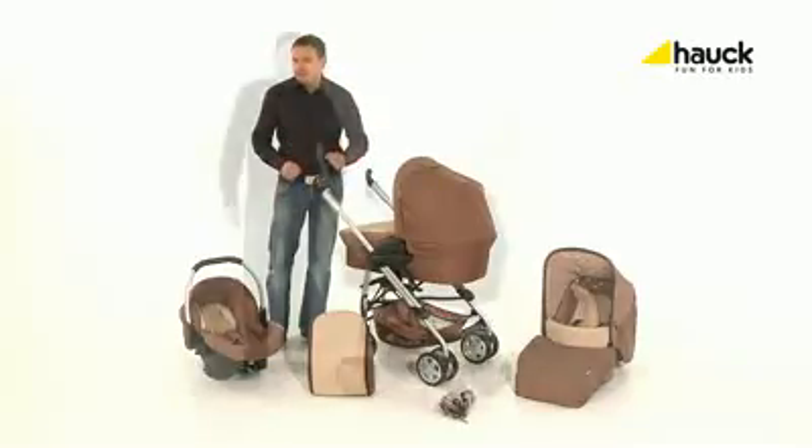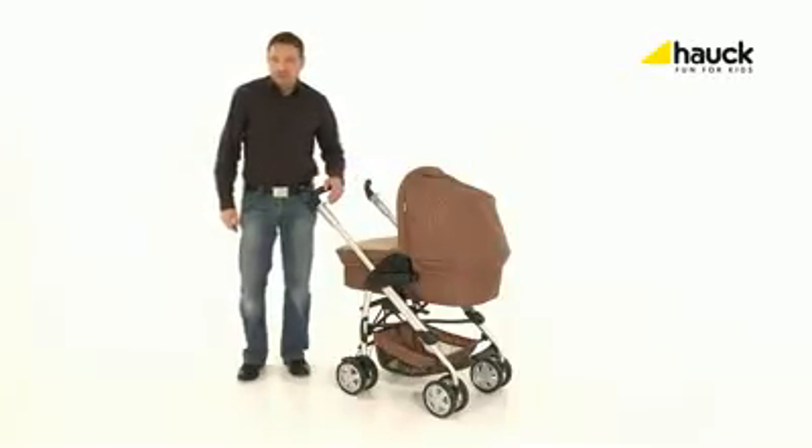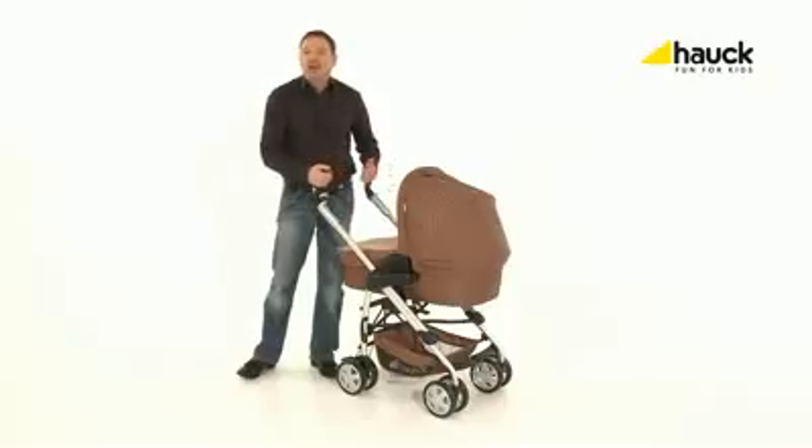For the first weeks and months you need the pram. The pram offers a lot of room and space for your baby, is complete with a big hood and a large wind cover, and can be detached easily.